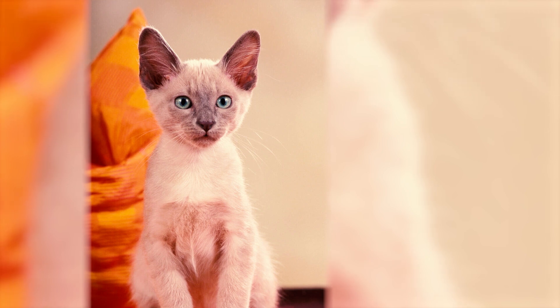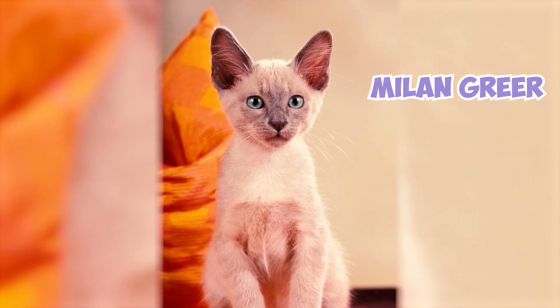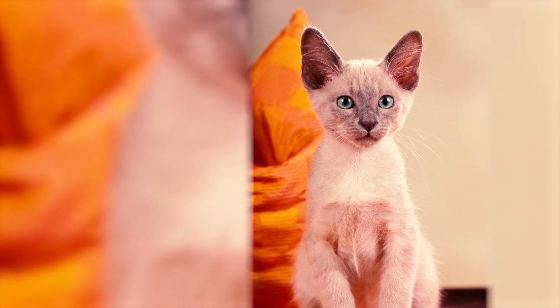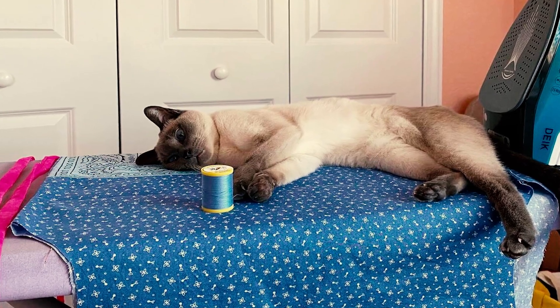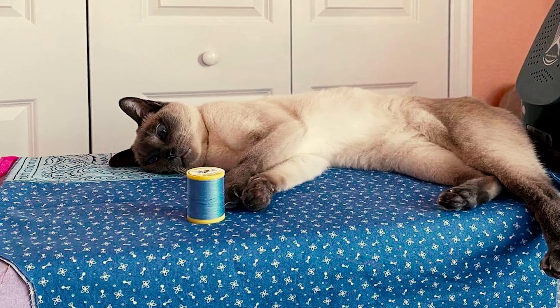Number 17: The first deliberate crosses between the Siamese and the Burmese began in the 1950s with Milan Greer, who called the cats golden Siamese. Although Greer didn't persist with his breeding efforts, his work sparked the interest of other breeders who aimed to create dark brown cats with points by crossing the Siamese with the Burmese.